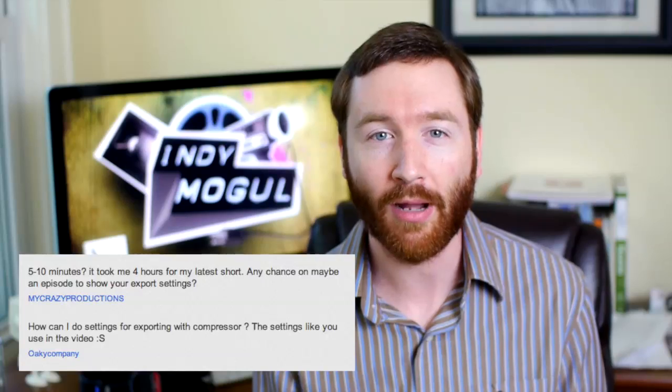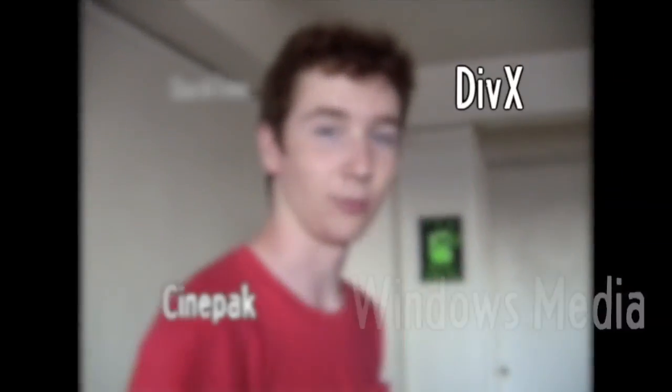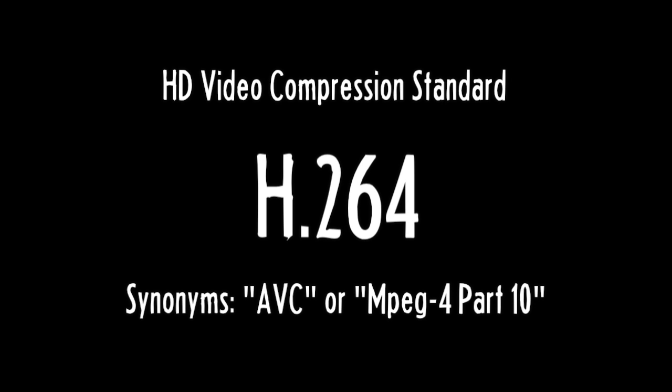My Crazy Productions and Okie company wanted to know more about my export settings, so let's take an in-depth look at compressing video for the web. When I first started publishing videos online, the various compression options were really confusing. But nowadays, there's one codec that's become the standard in HD video, called H.264. It's also known as AVC, and it's used all over the place — for uploading video to YouTube, on broadcast television, and Blu-ray discs. It's a popular choice because the quality is good but the files are smaller than other formats.